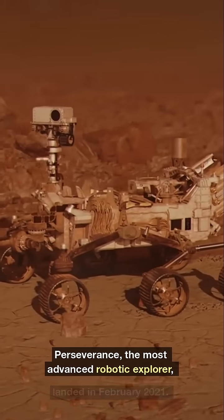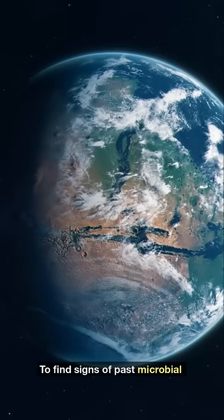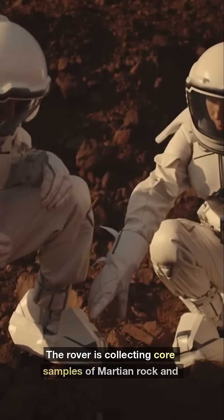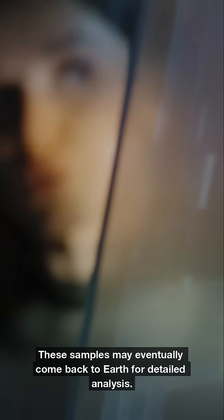Perseverance, the most advanced robotic explorer, landed in February 2021. Its mission? To find signs of past microbial life. The rover is collecting core samples of Martian rock and regolith. These samples may eventually come back to Earth for detailed analysis.